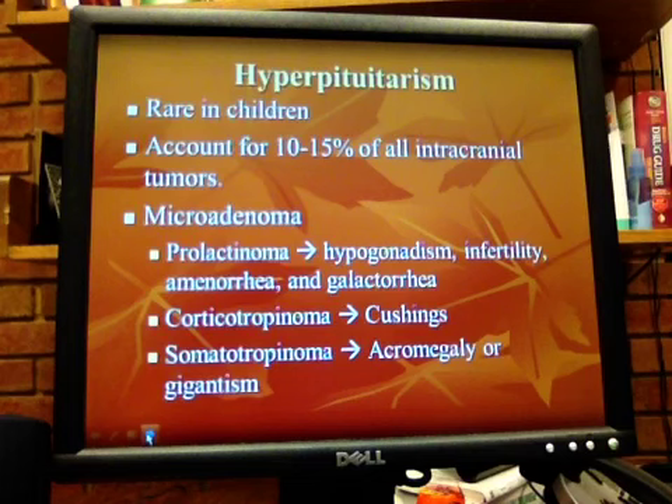So there are some variances. The sellar region is a site of various kinds of tumors. Pituitary adenomas, which are usually benign, are the most common. Tumors more than 10 millimeters are defined as macroadenomas; if smaller than 10 millimeters, they're microadenomas. Most pituitary adenomas are going to be microadenomas. Growth hormone-secreting adenomas are rare in children.